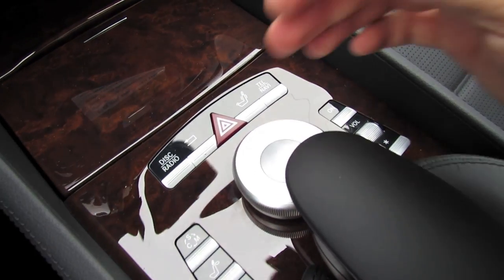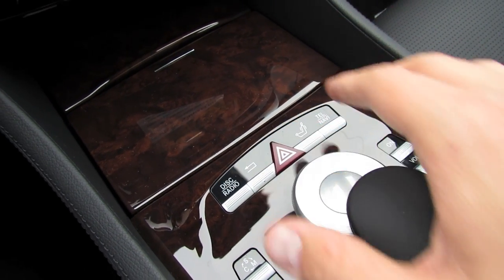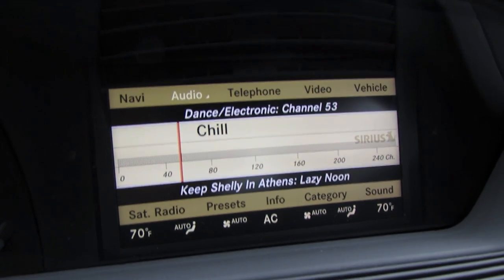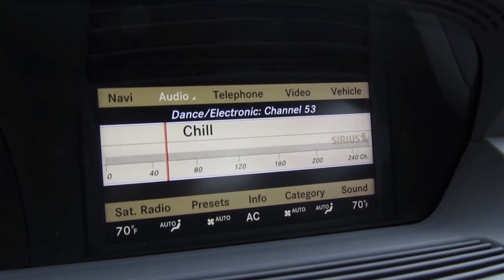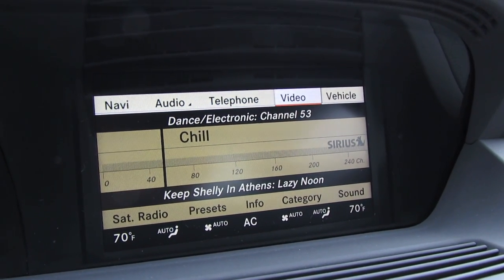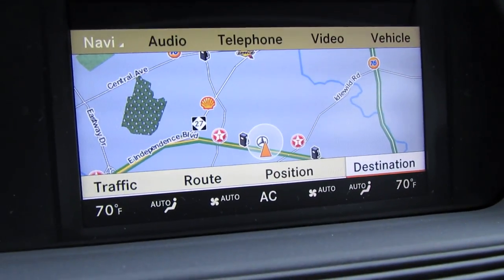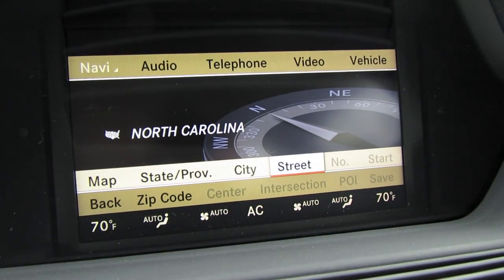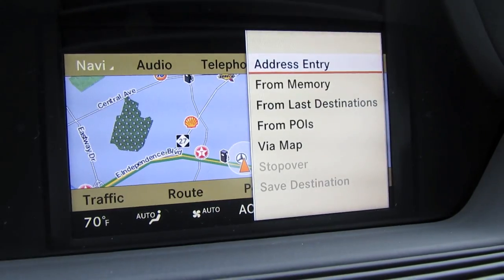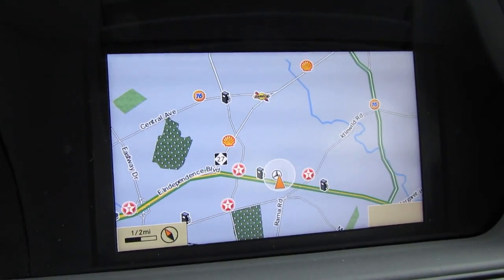As far as controlling the infotainment system, you're going to primarily use this wheel in the center. You can scroll left and right, click up and down, left and right, and down for enter. Right now we're on our standard Sirius satellite radio — HD radio is also standard. Turning left and right will allow you to change the station. Clicking up takes you to the different system options: navigation with real time traffic updates, destination assist, the traffic view — click the middle for full screen — and different navigation options.